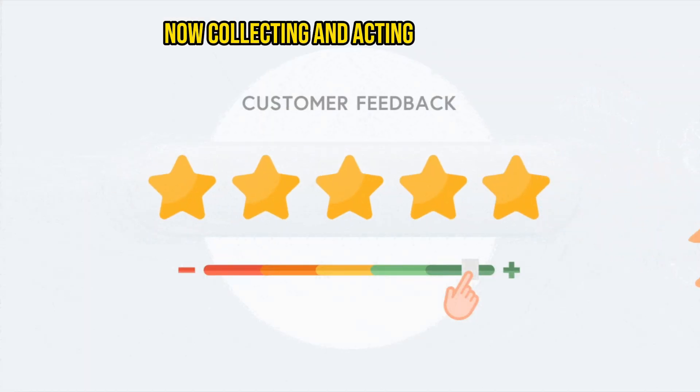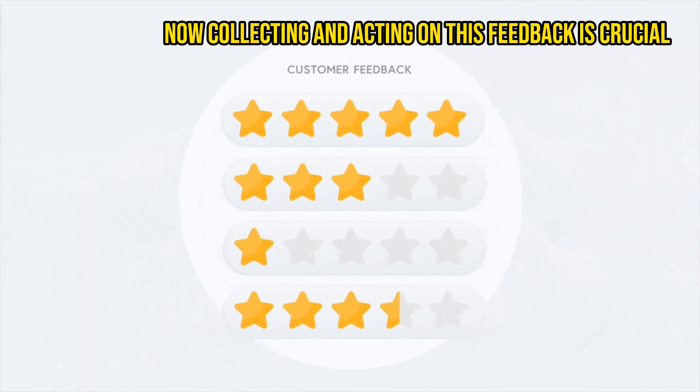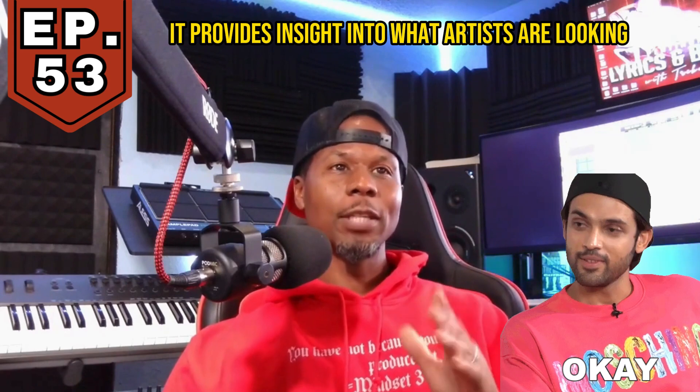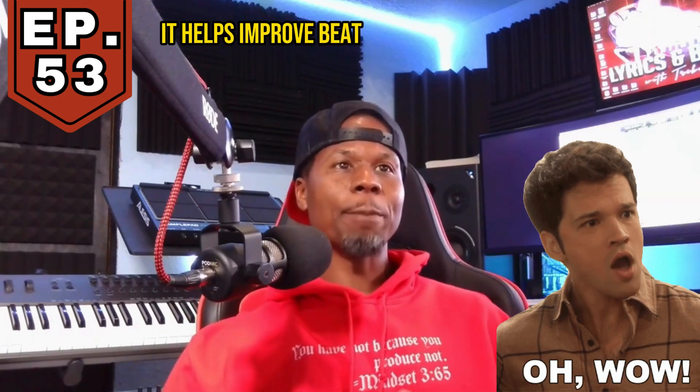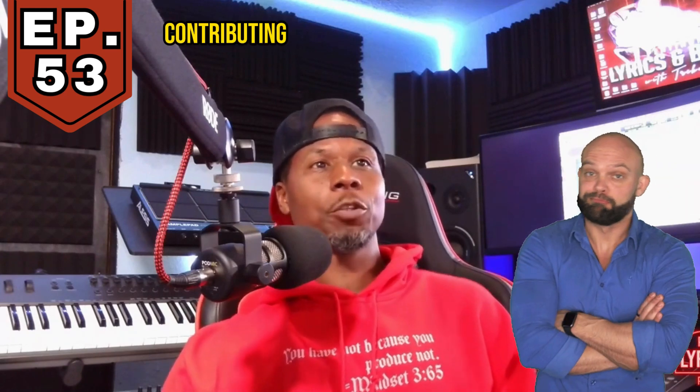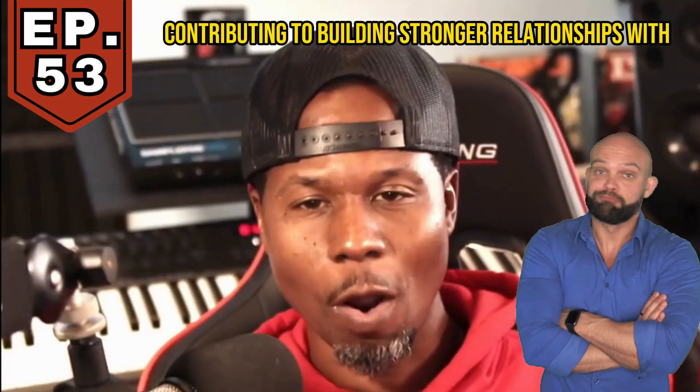Collecting and acting on this feedback is crucial for music producers, and here's why. It provides insight into what artists are looking for, it helps improve beat productions and sales strategies, and ultimately contributes to building stronger relationships with artists and building a solid community.